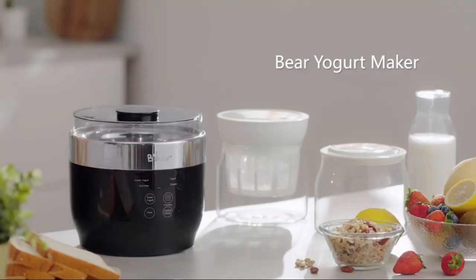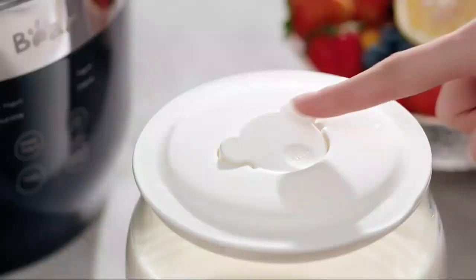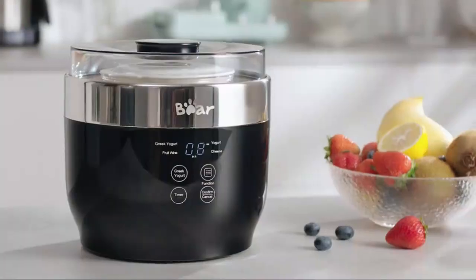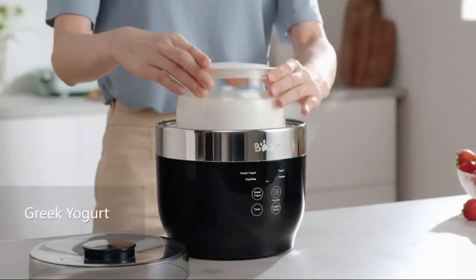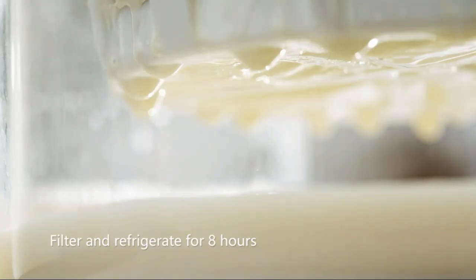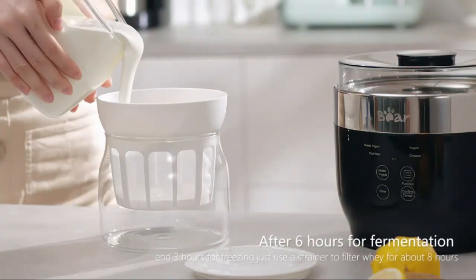The Bare Yogurt Maker is a must-have for yogurt lovers, offering easy and customizable yogurt making at home. With its Greek yogurt strainer and precise timer control, you can enjoy creamy, delicious yogurt tailored to your taste. Its sleek design and user-friendly features make it perfect for both beginners and pros. Say goodbye to store-bought yogurt — this machine delivers fresh, healthy results every time.